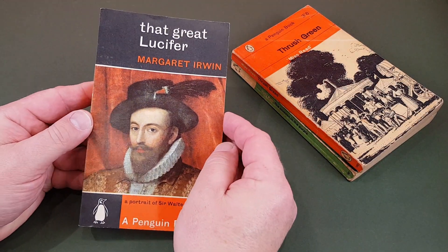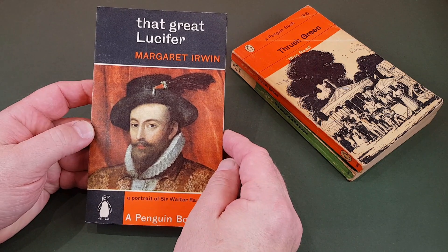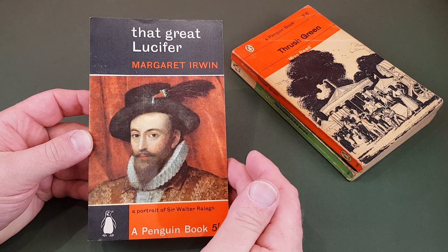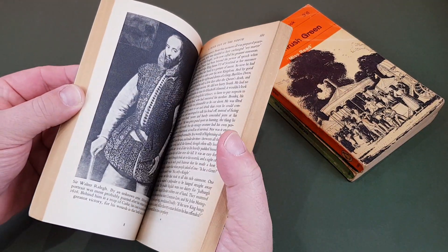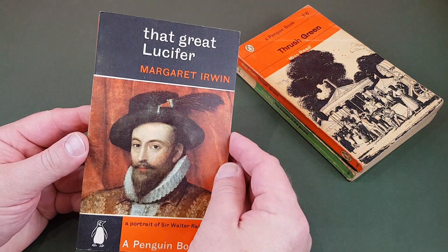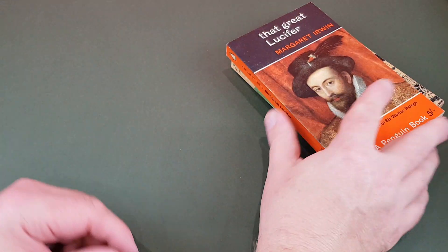A much nicer copy now of 1803. This is Margaret Irwin, That Great Lucifer — a portrait of Sir Walter Raleigh. It's like a biography title. This one's got some illustrations in it as well. They decided to release this as a main series rather than a Pelican. Really nice tight copy of that one.